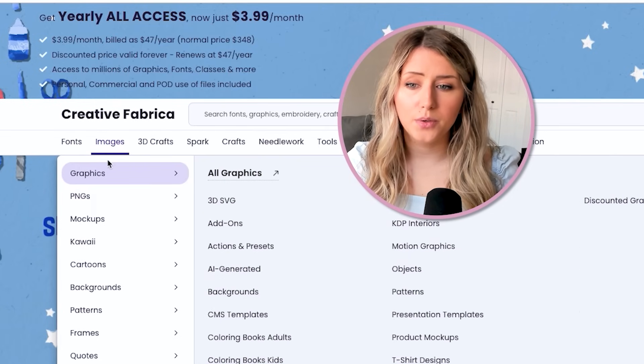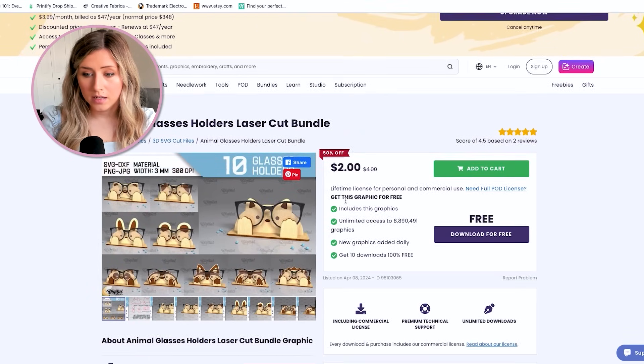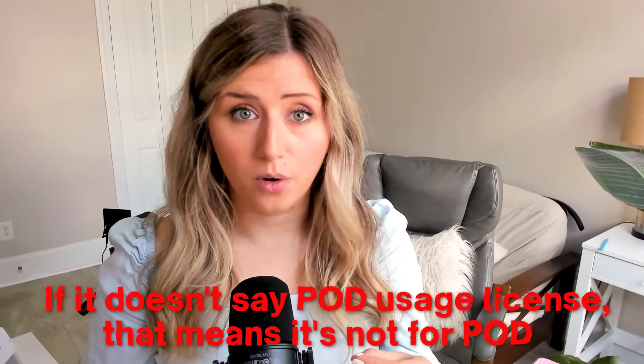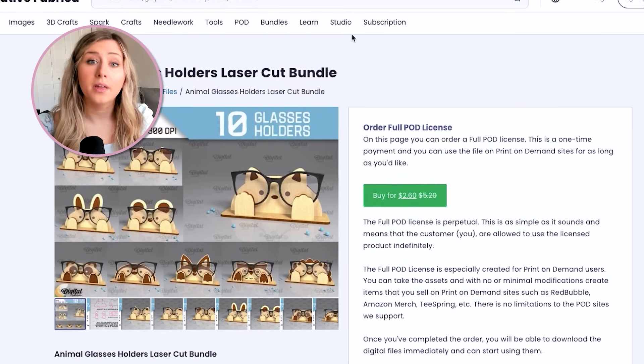For example, if you look up certain 3D SVGs on Creative Fabrica, you'll see a license that says 'personal and commercial use' but if it doesn't specifically say 'print on demand usage license,' that means it's not for print on demand. Free plus commercial does not automatically mean it's allowed for print on demand. If you want a POD license for something like a laser cut bundle, you may need to purchase it separately — for example, $260 on that Creative Fabrica listing.